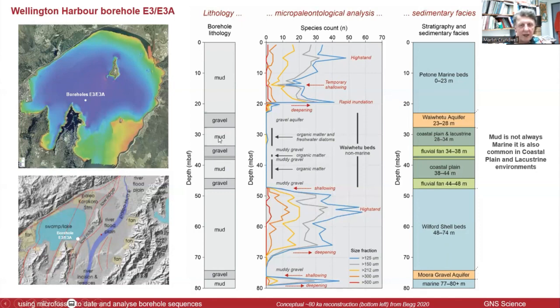This mud interval was where I found the seeds, spores, and freshwater diatoms. In this one, I found no diatoms — only organic matter. So I characterised the facies in terms of marine, then the gravels which are basically the aquifer beds, then coastal plain and lacustrine coastal plain, and fluvial fan. The fluvial fan gravels tend to be a bit muddier — poor-quality aquifer — whereas the main aquifer gravels are good quality.